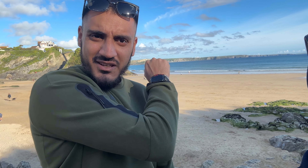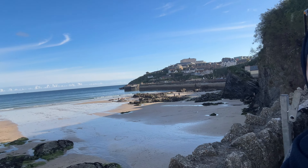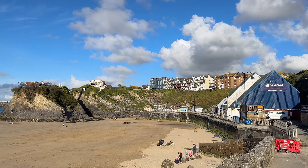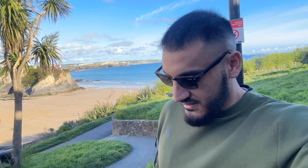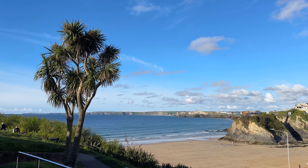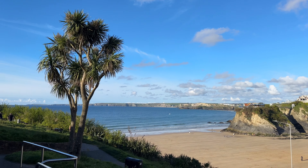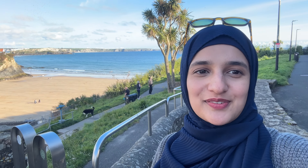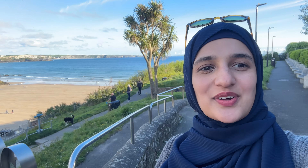We walked all the way back there and we could see a town from across there — we didn't know it was Newquay. There are shops down there as well, loads of food places. I think our day on the Cornwall coastline is coming to an end now. We'll be heading back to Exeter, get an early night, sleep and start early tomorrow. Stay tuned for tomorrow's video because we are going to be visiting two very exciting places, inshallah.